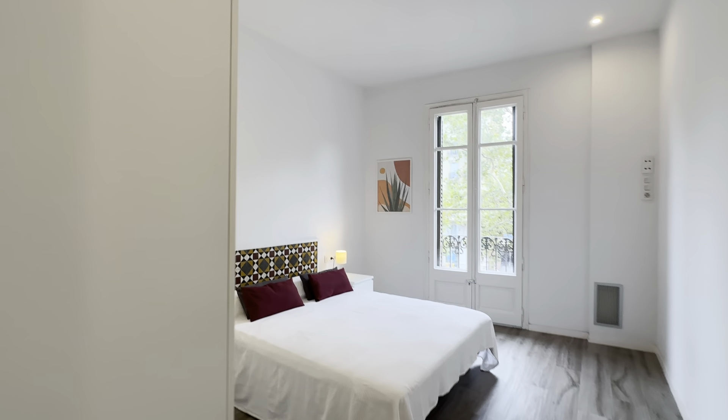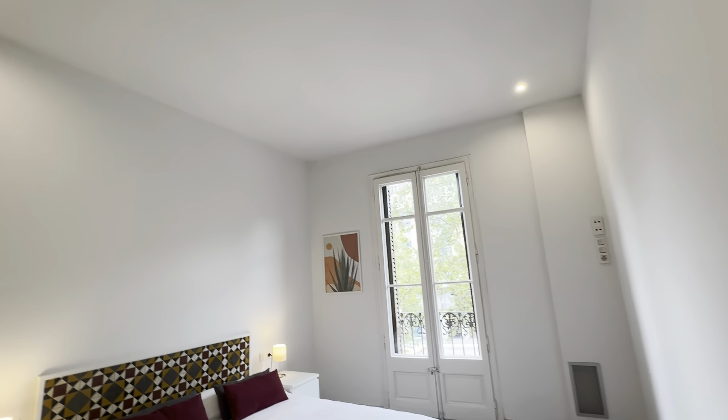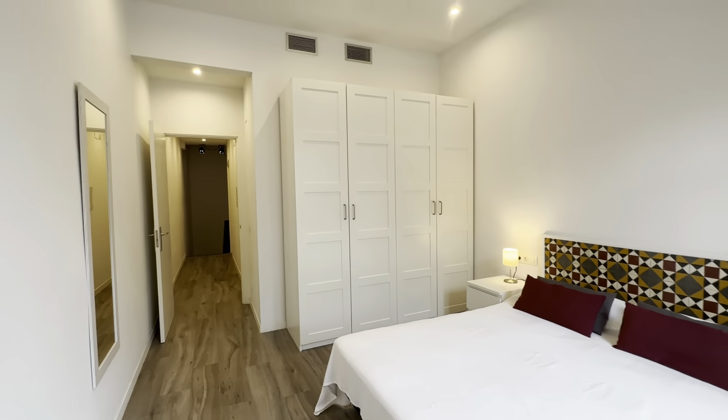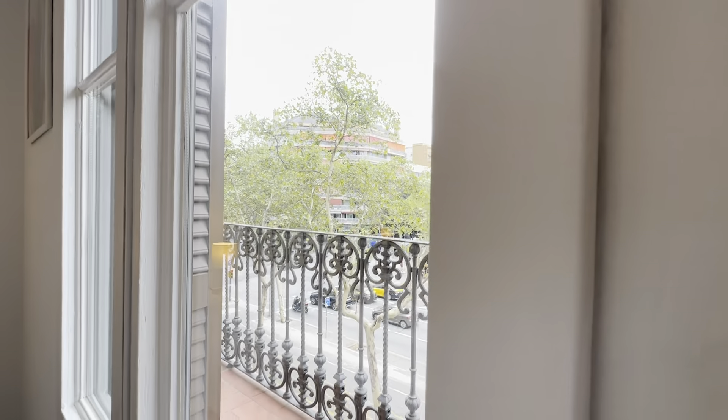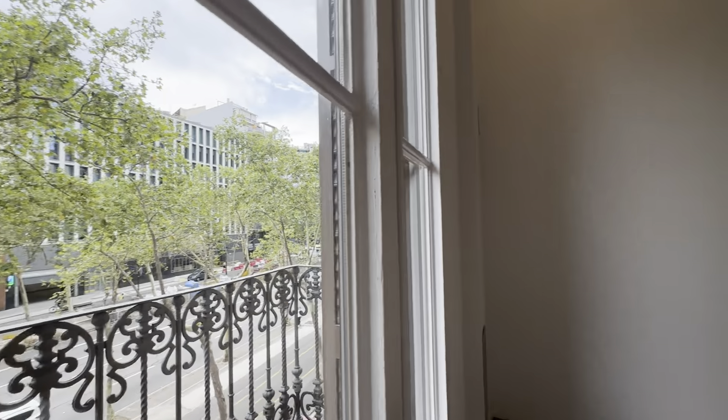Then the second room with its double bed, two tables with lamps and a big wardrobe back here. Access to the balcony, same as the one we saw downstairs. And that's pretty much it.